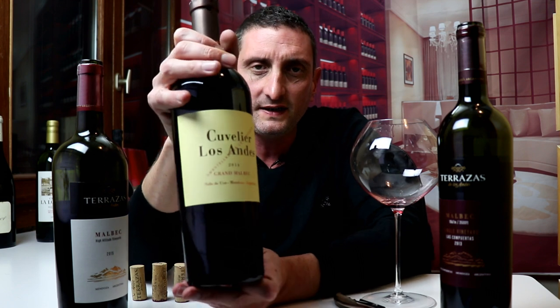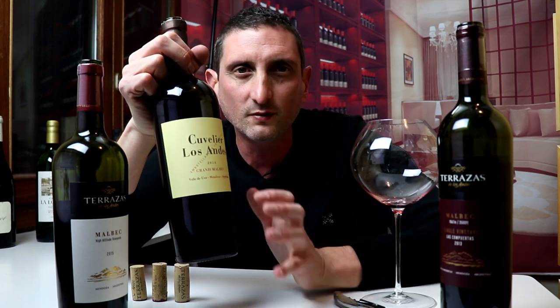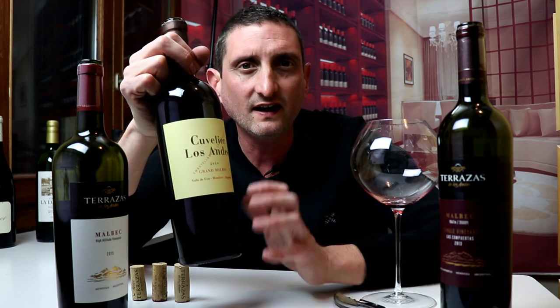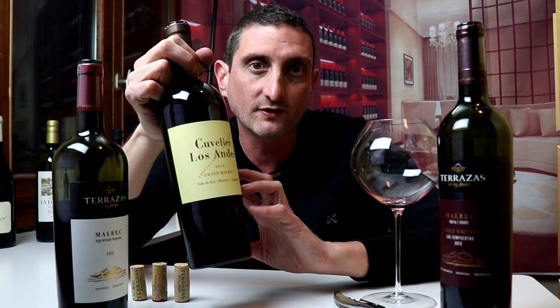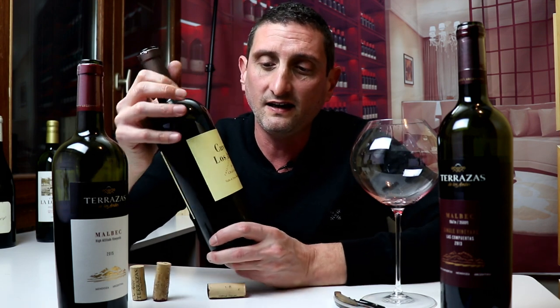More seriously, this Grand Malbec is fermented in barrels, which is quite rare. Normally wine is fermented in tanks and then matured in barrels. This is fermented straight away in barrels to integrate the oak better and smoothen the tannins firsthand.